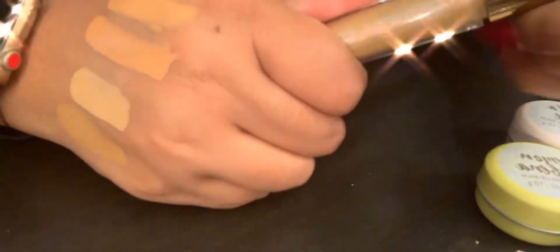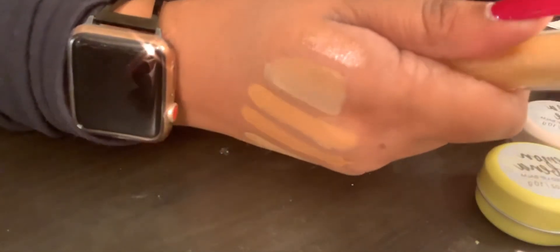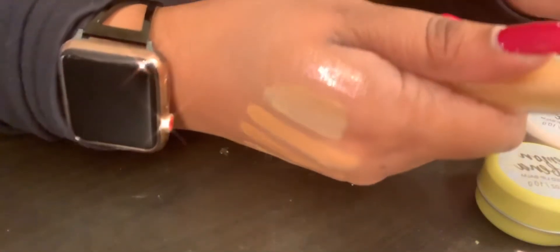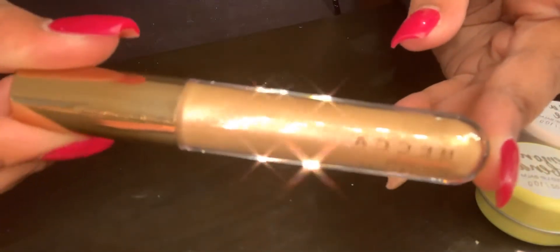I also picked up this Becca glow gloss in Metamorphic Gold. I love Becca glosses — I have a few. It's really pretty, like you can wear it on its own or on top of a lipstick which would be really gorgeous.